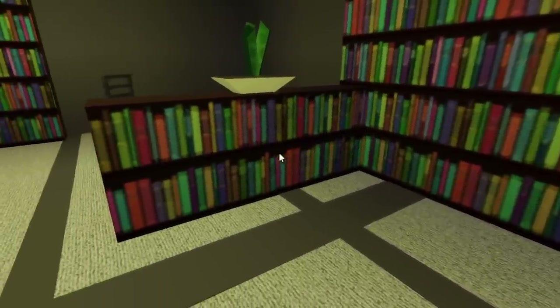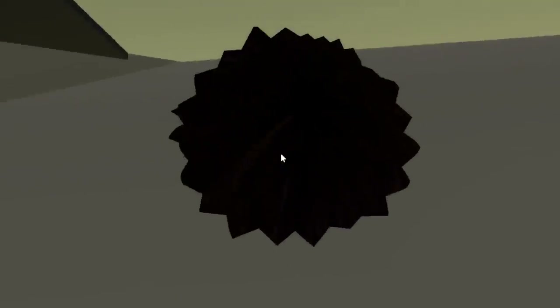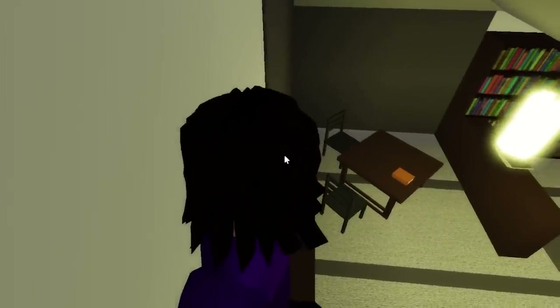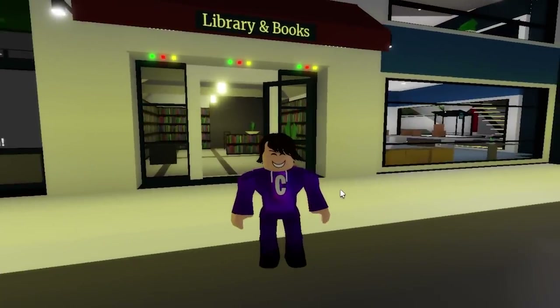There's nothing really there. Let me go ahead and get on top of these bookcases — there's nothing over here. Let me get on top of this bookshelf. There we go. Hopefully there's nothing too creepy or too crazy. All right, the library is going to be a mystery for a very, very long time.